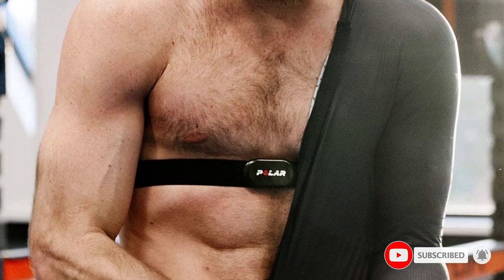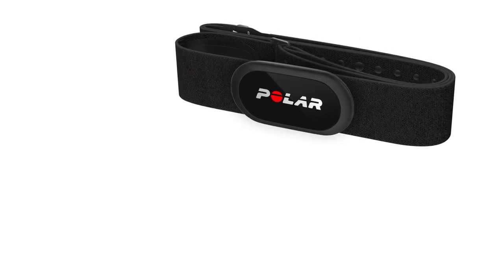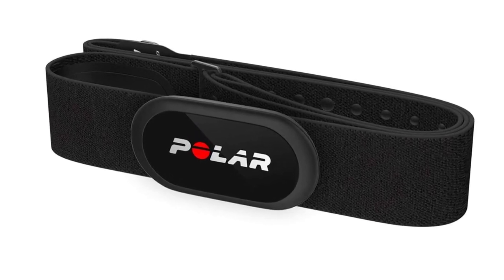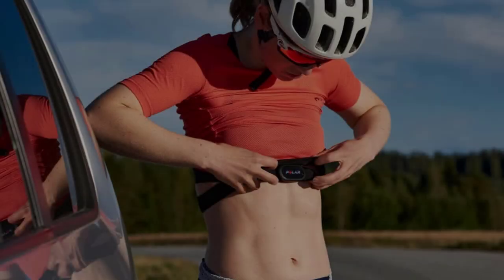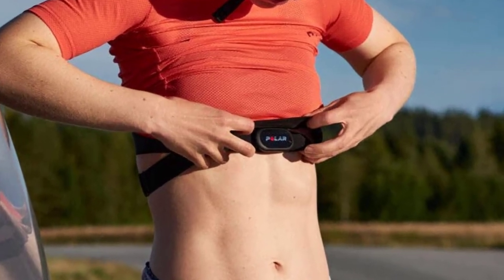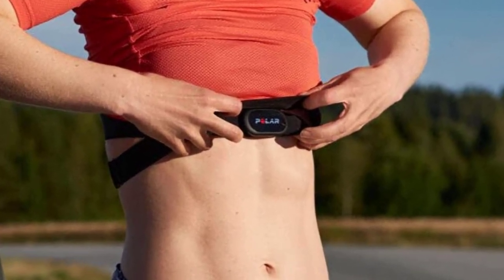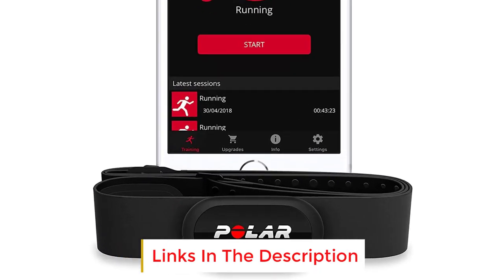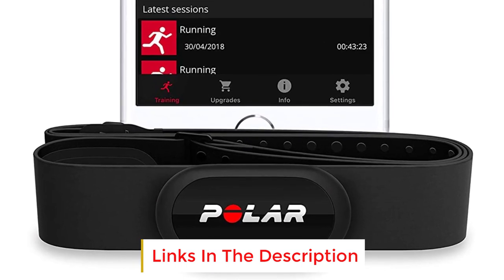If you don't like changing batteries, you're in luck, because the H10 has about 400 hours of life, which could easily add up to 6 months or more of use. Like most heart rate monitors, it uses a non-rechargeable button battery. It also has enough built-in memory so you can store a workout locally, letting you leave your phone at home as long as you sync it after the session is over. It's also waterproof and stays firmly in place when you're swimming.